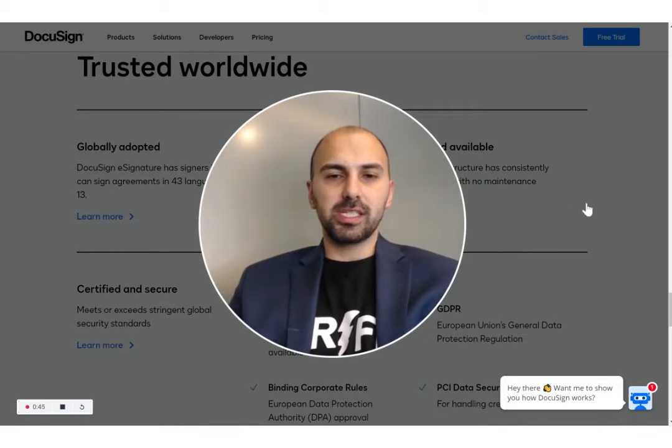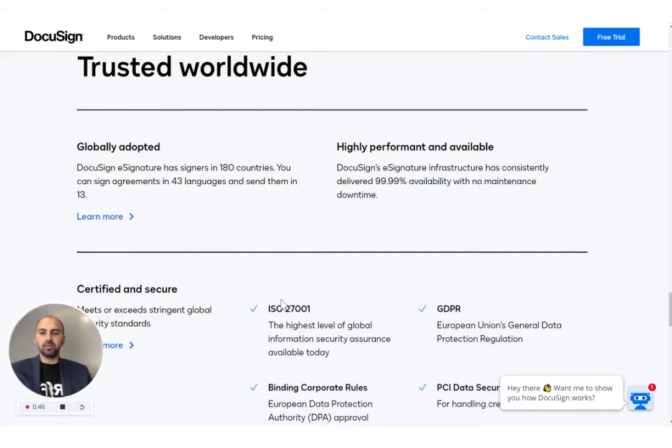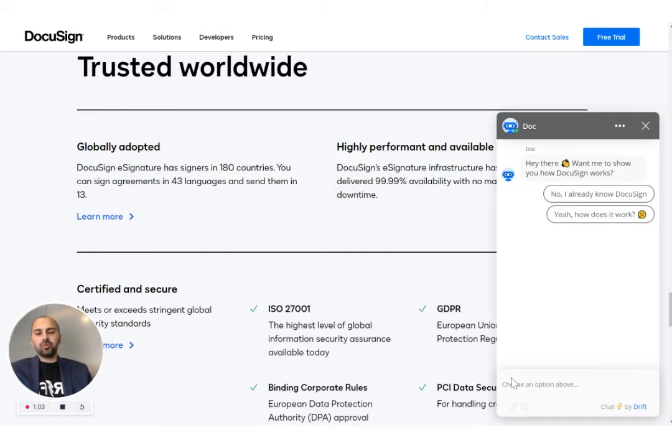I'll use DocuSign as an example. I'm on DocuSign's homepage and immediately the bot pops up, offering to show me how DocuSign works — which is great, that's valuable and useful. A lot of people don't know how DocuSign works. Typically you want your bot to pop up with that sort of messaging, offering something of value before asking for anything. You always want to give before you ask.